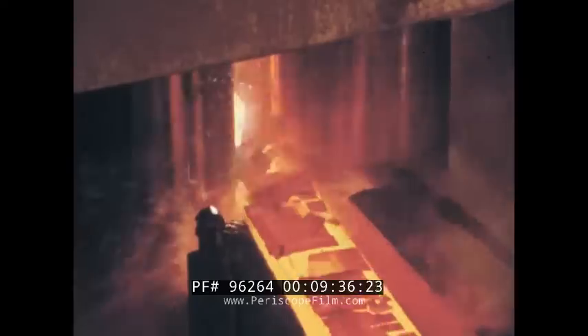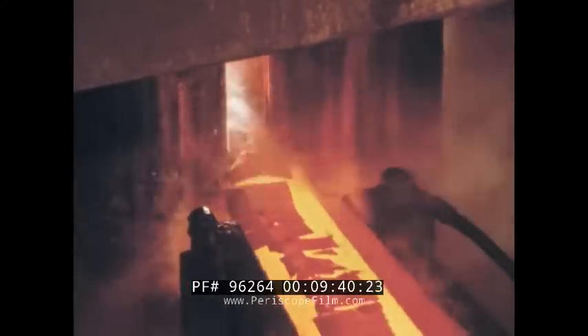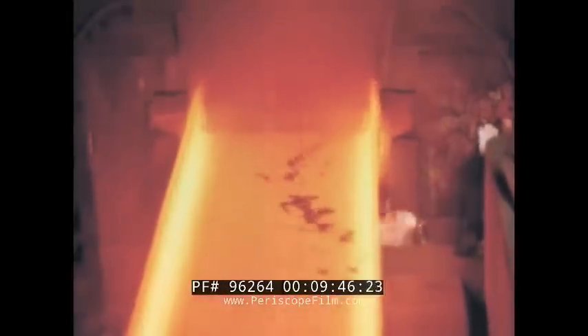As we've just seen, while steel is hot, rollers can compress it into another shape. In other parts of the plant, rollers are squeezing steel into structural shapes, into bars — long and thin.